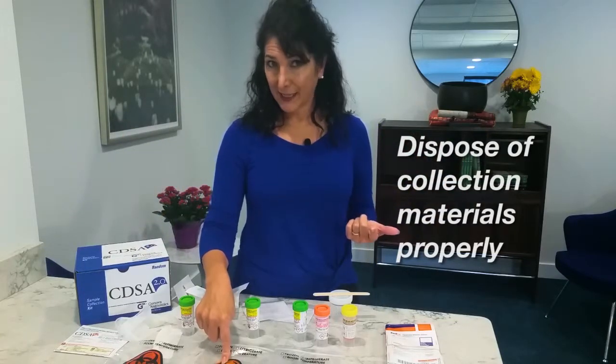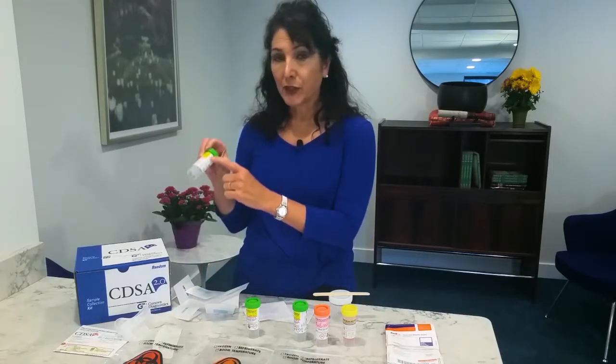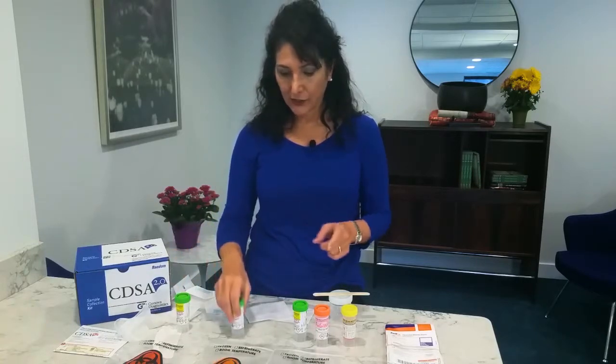Day two, or the second time you are collecting, is the exact same thing as day one. Also be sure to put your name, the date of collection, and your date of birth on each of these tubes as you collect.